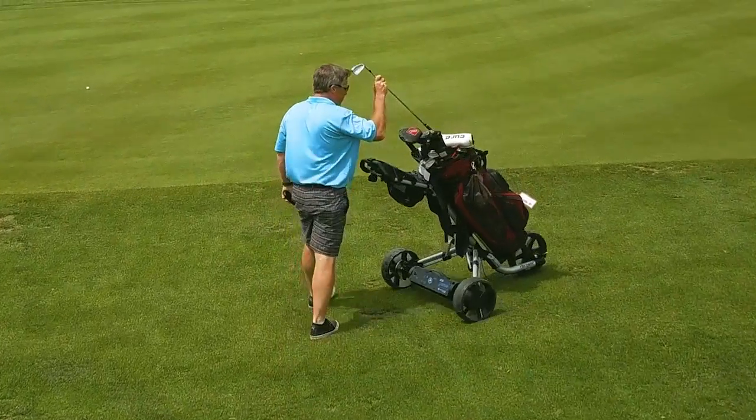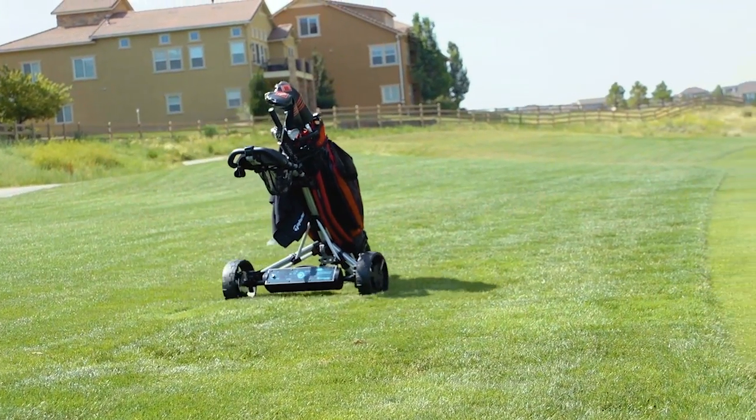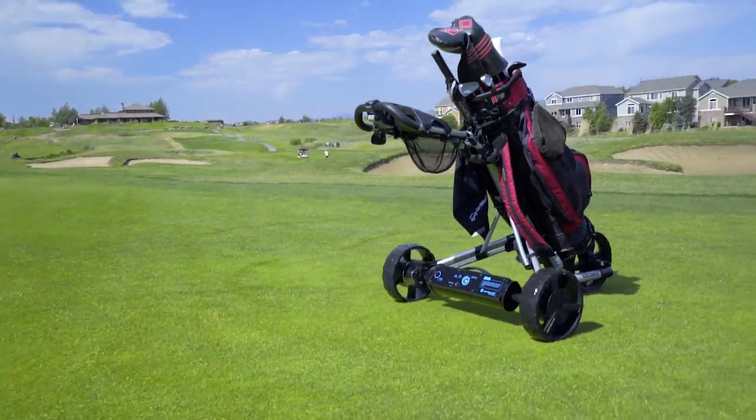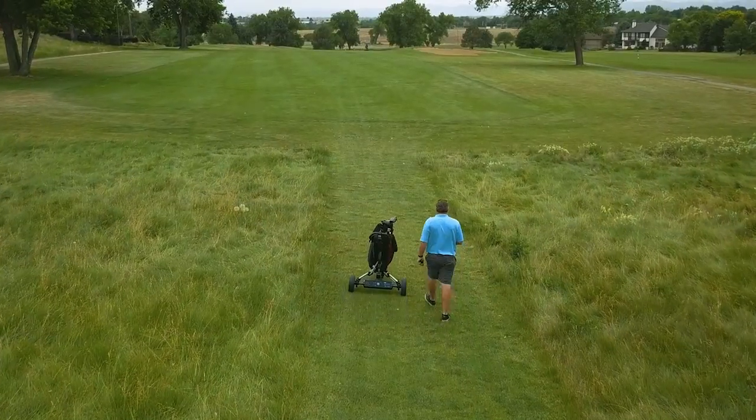eWheels is quick and maneuverable, yet powerful, allowing it to handle the terrain on your course. eWheels is waterproof so you can play in wet conditions. The wide base provides a stable ride and a cruise control feature will allow the cart to travel with you at your own walking speed.